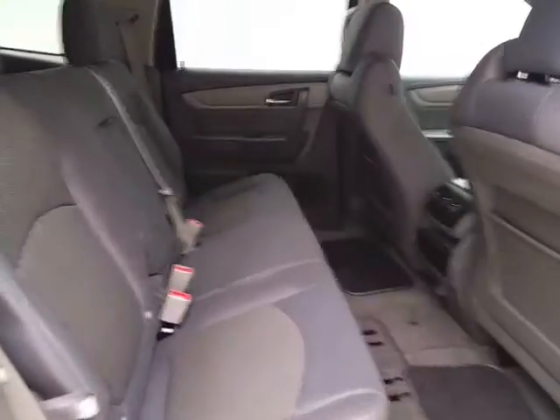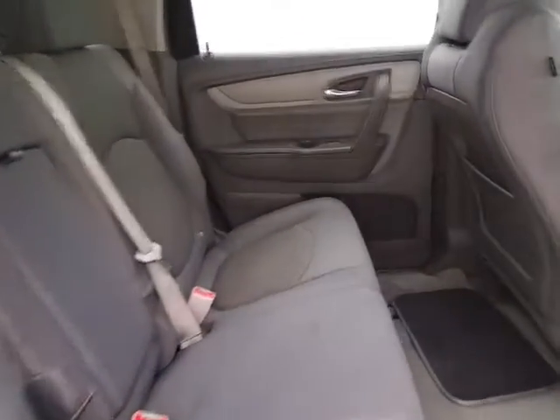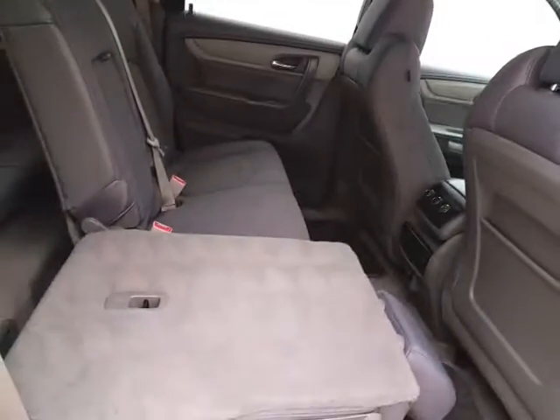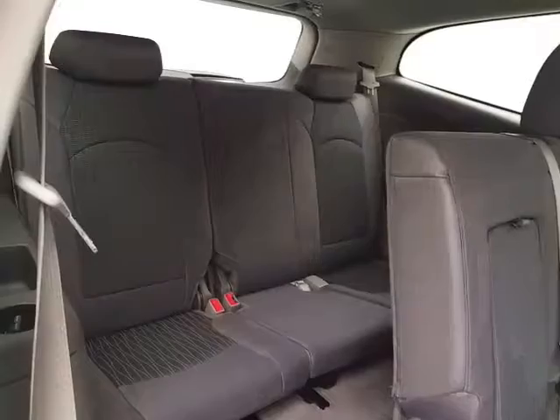Seats seven with a cloth interior, rear heat and air controls to make sure everyone's comfortable. The middle row seats fold flat for additional cargo space, and also tilt and slide forward, making it easy to get to the third row that seats three.